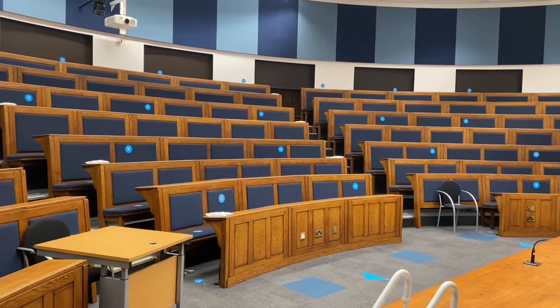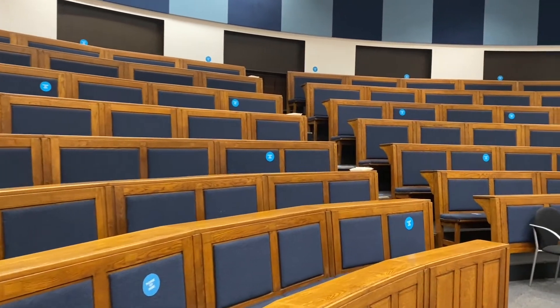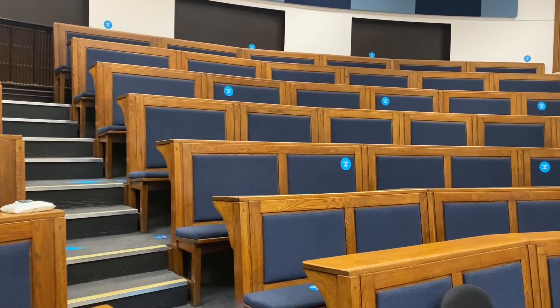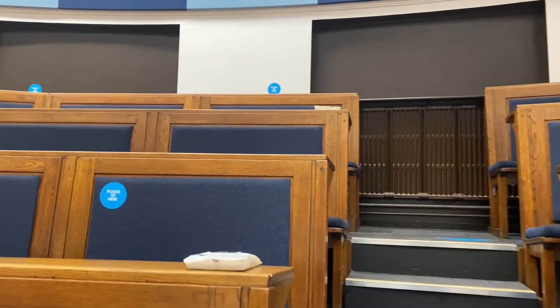This is one of the lecture theatres. It's a big lecture theatre where you might have lectures or workshops in your early years of study. It's a traditional lecture theatre — it's great to learn in because you can hear everything that's going on everywhere, so it's really great from that perspective.